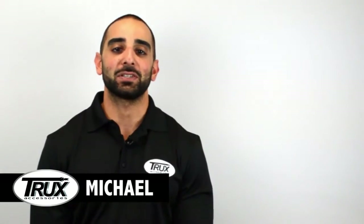Hi, I'm Michael and I'm here to talk to you about Trucks' latest innovation — a product that will take any classic truck and make it look great.